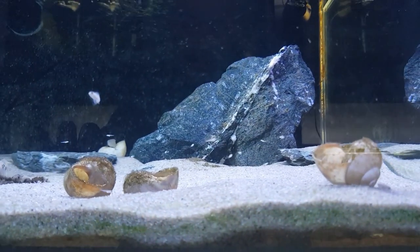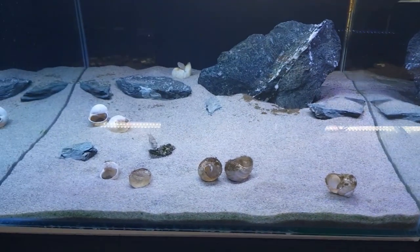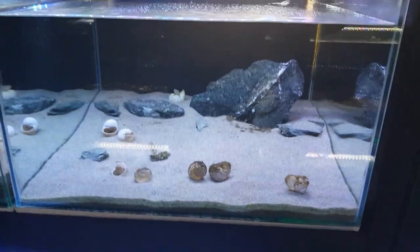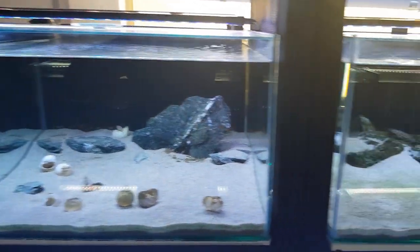Same with the brevis — there are multiple generations of fry in here. As you can see there are a lot. They're hard to see against the pool filter sand I've been using as substrate, but there are at least 20 to 30 fry just in this tank alone. They're going really well.